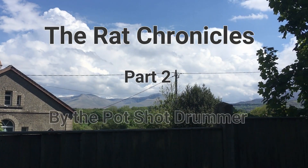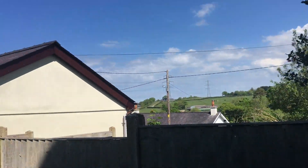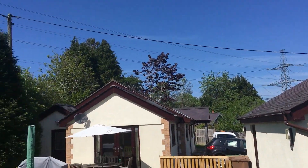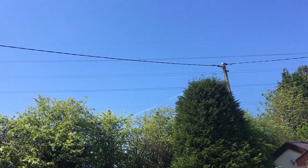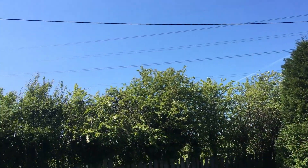So that's the view from my garden over towards the mountains. Great view. It's another glorious day, barely a cloud in the sky. Nice blue sky, fantastic.